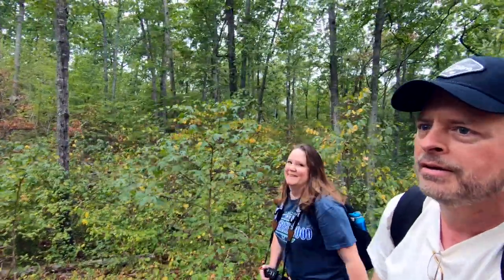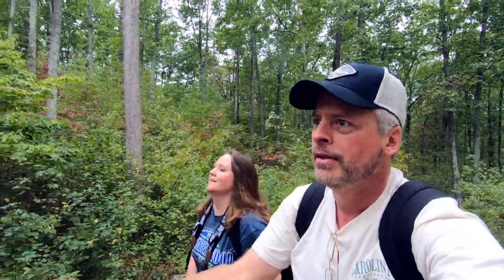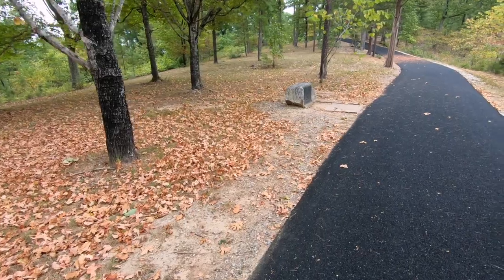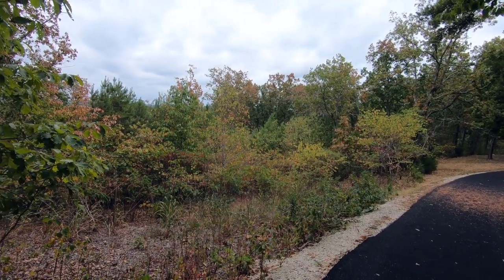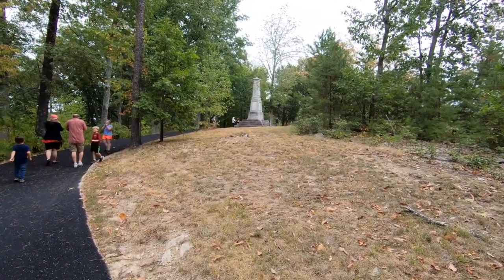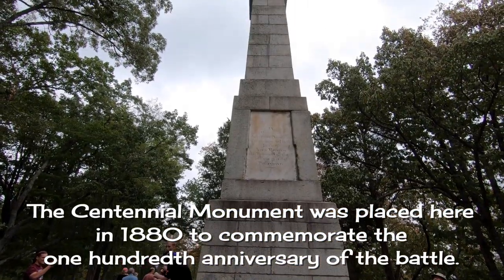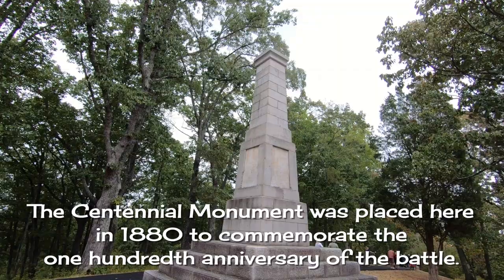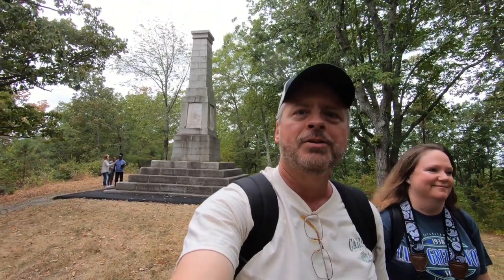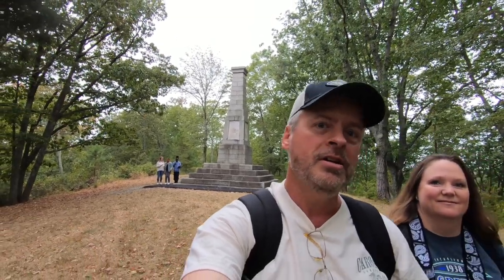The second half of this trail is a little bit more of a workout than the first half — a little steep. Apparently the original Daughters of the American Revolution obelisk that was placed here is self-essential.